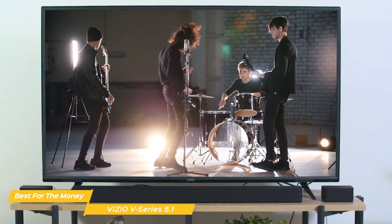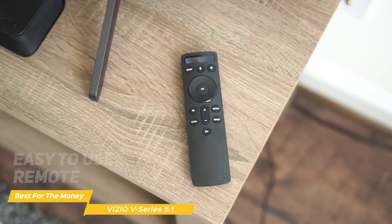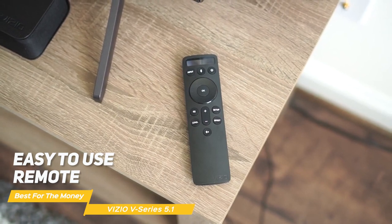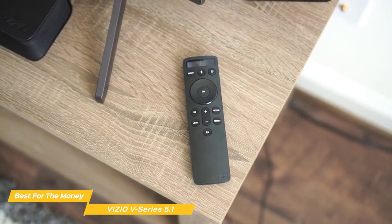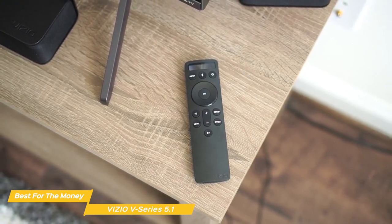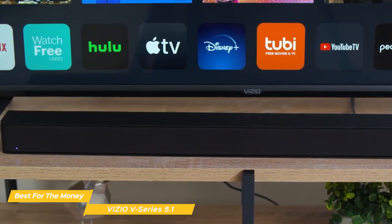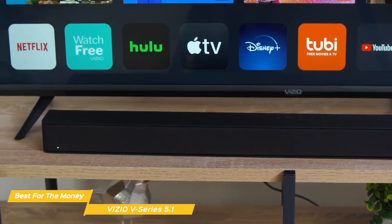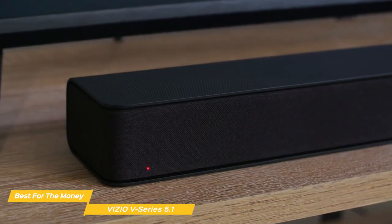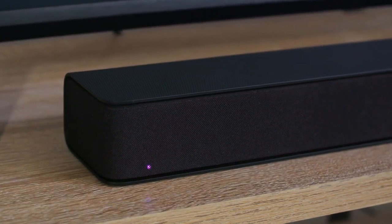The Vizio V-Series 5.1 soundbar also has a few other features worth mentioning. For example, it comes with a remote that is easy to use and has dedicated buttons for switching between audio modes and adjusting the bass and treble. There is also a USB port on the soundbar, which allows you to play music directly from a USB device. Overall, the Vizio V-Series 5.1 is the best budget soundbar for the money, in my opinion. It has a sleek and minimalistic design, produces impressive sound quality, and comes with convenient features like voice control and a wireless subwoofer.